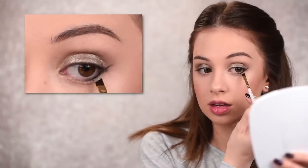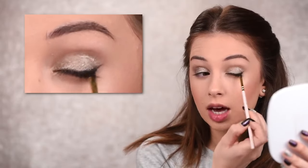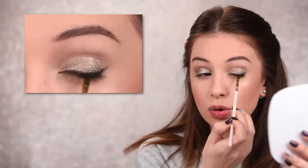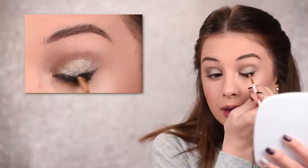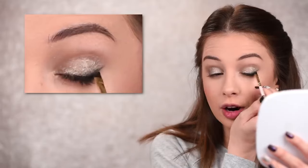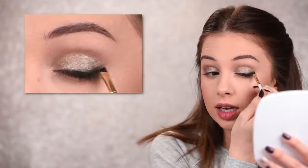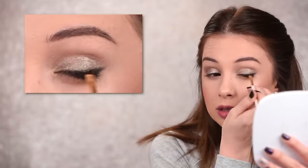I'll slightly extend the black eyeshadow toward the tail of my eye — nothing too crazy, just a tiny baby wing — and then add it on my lash line as well. I don't want a sharp line; I want it nice and smoky. I'll keep it just in the outer half of my eye and won't bring it toward the inner corner, because that can make the eyes look more closed. Connecting it with the line along my lower lashes, just smudging — you want that black eyeshadow hugging the outer corners of your eyes.